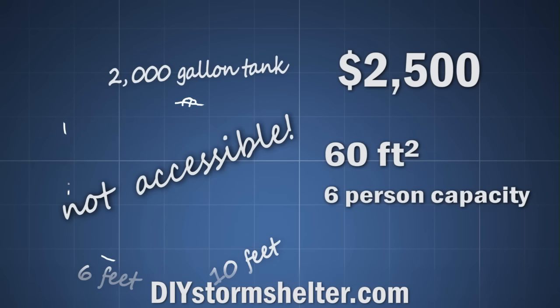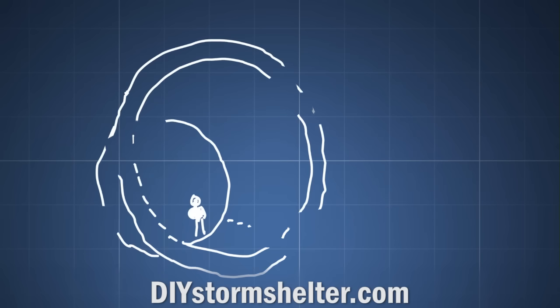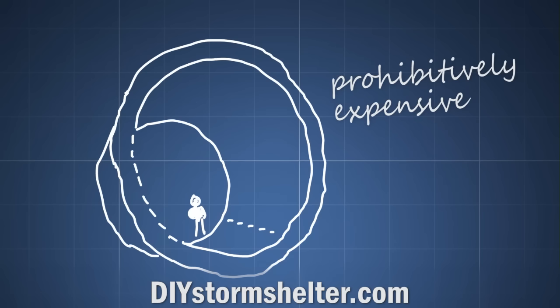So I scratched the septic tank idea. Another idea I read about online is to use a huge concrete culvert pipe and just close up the ends. But I didn't even bother getting quotes on that. I had recently priced some small 18-inch culvert pipe, and that alone was prohibitively expensive.